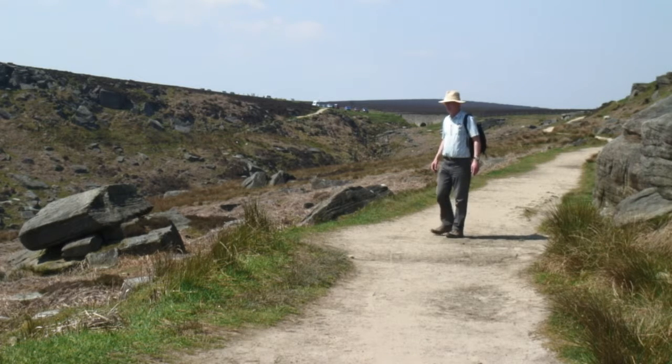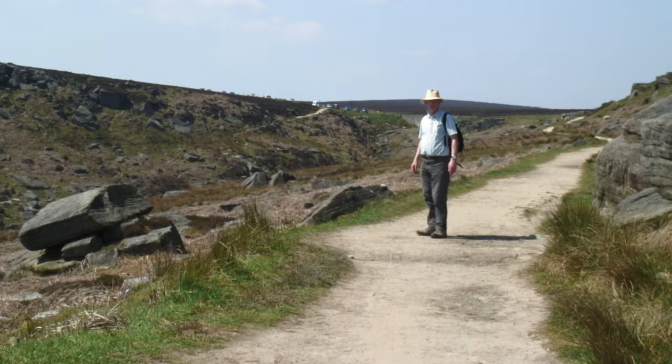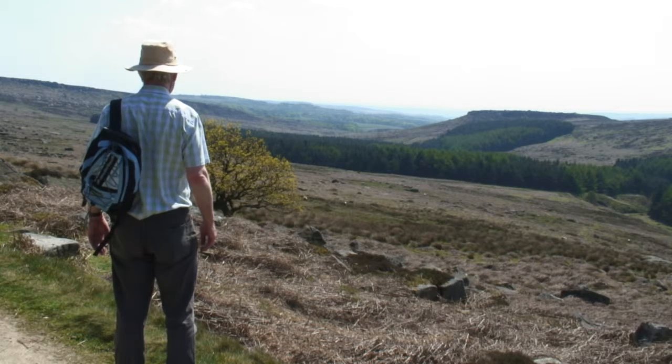We're getting to the end of our walk now. You can see the bridge over the Burbage Brook up at the top there, and the path winding its way up to the car park. We've walked all the way around. It's been a beautiful day. So there's Carl Wark - nice walk.